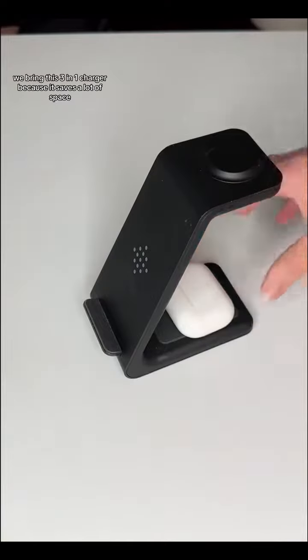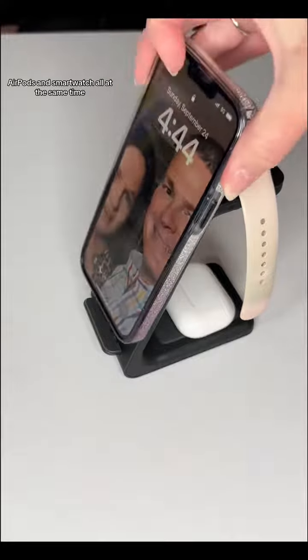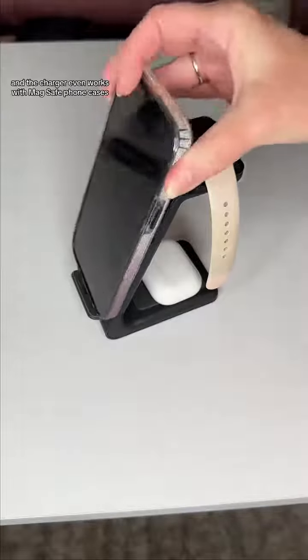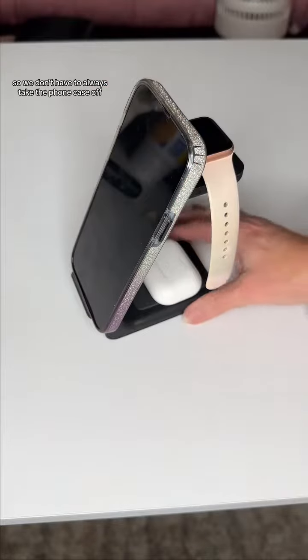We bring this 3-in-1 charger because it saves a lot of space. We can charge our phone, AirPods, and smartwatch all at the same time. The design is really slim and sleek so it doesn't take up much room. The charger even works with MagSafe phone cases, so we don't have to always take the phone case off.